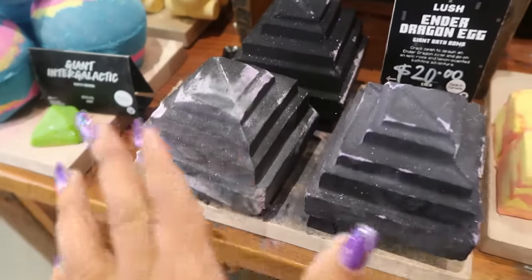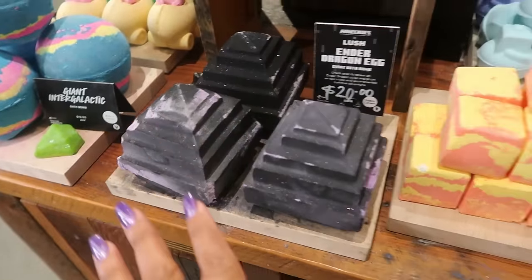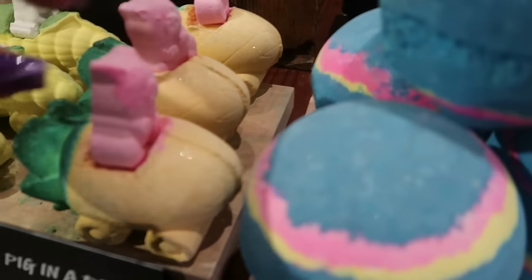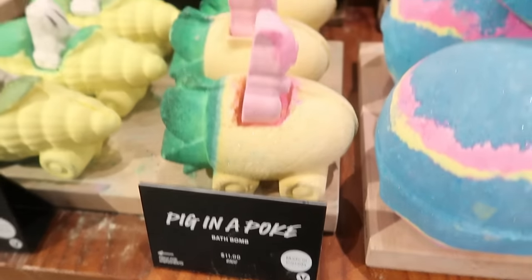When I look at that all I can think of is my bathtub turning black. Lava Blocks — also Minecraft — $5.50. You've got a pig riding in a carrot car! Pig and Pokey — those are $11.